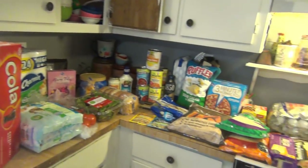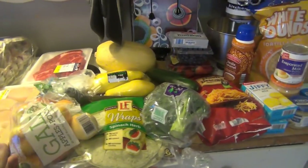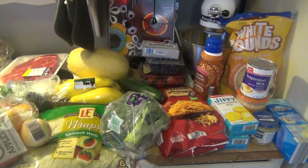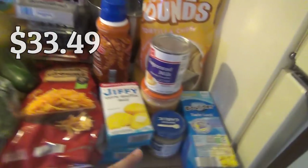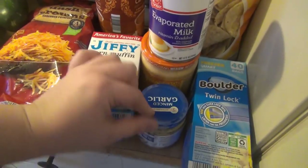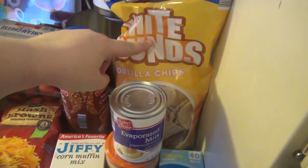Here is everything from Kroger, and over here is Aldi. We went to Aldi first and spent right at $33. We got some freezer bags, evaporated milk, some minced garlic, some queso, and some tortilla chips.